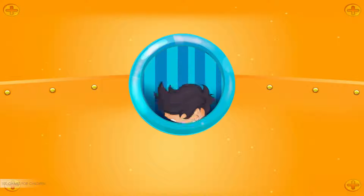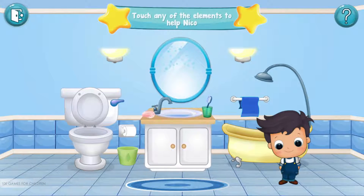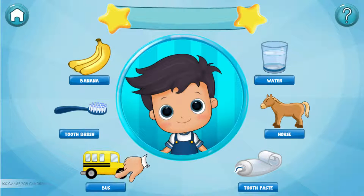Good job! I think we should brush Niko's teeth. To help him, touch the sink. In the sink, we can wash Niko's hands or brush his teeth. Choose an activity. Help Niko by dragging the items that he needs in order to brush his teeth.